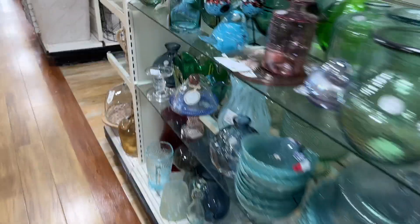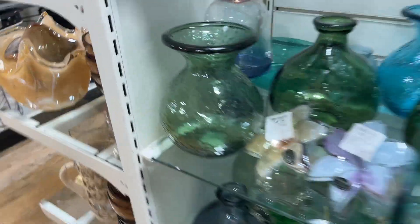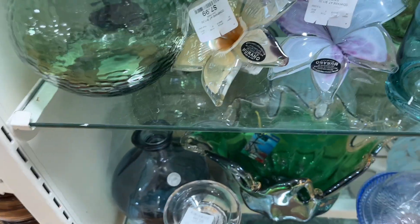Hey guys, I am at HomeGoods. This store is actually a HomeGoods and Marshalls combined store. So let's see what we can find. It's kind of noisy in here today, so just bear with the music in the background.